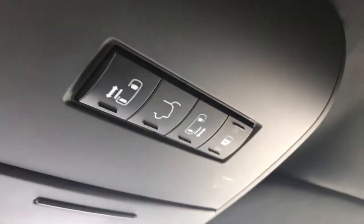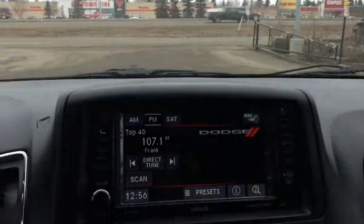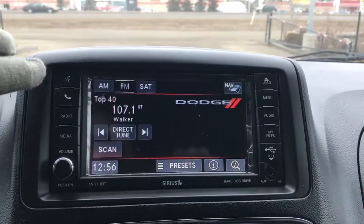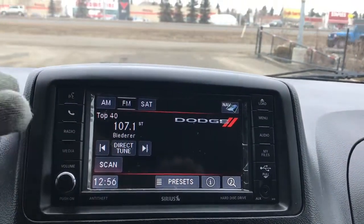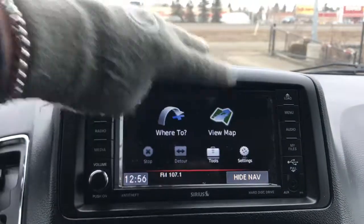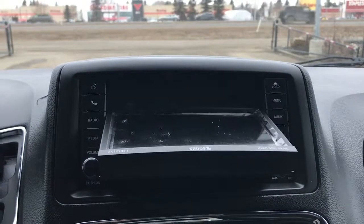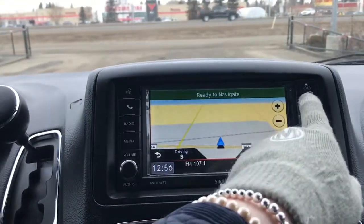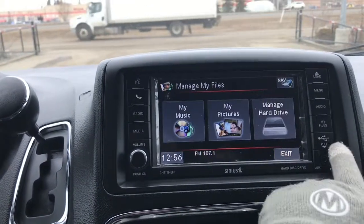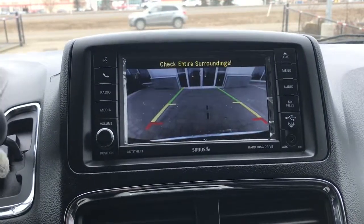Up at the top here there's a button for your power boot as well as your power sliding doors — you can turn these features off if you wish. Located in the center, you have a nice big touch screen with voice recognition, Bluetooth, and radio including AM, FM, and satellite. You also have your media options, navigation, CD and DVD player, menu, audio, my files, USB, auxiliary plug-in, and we cannot forget your handy backup camera.